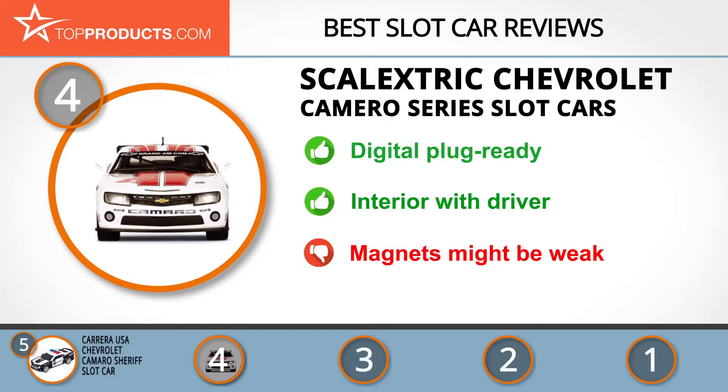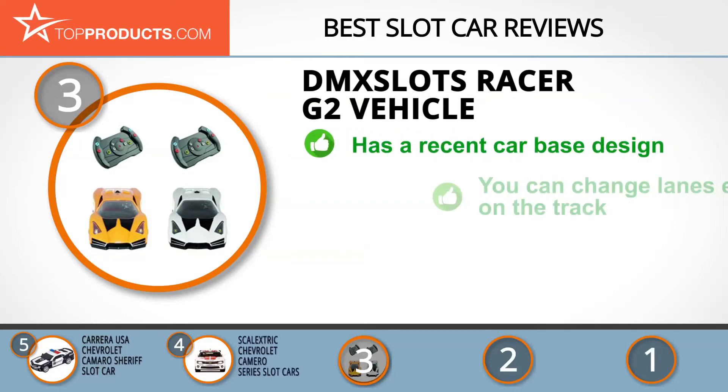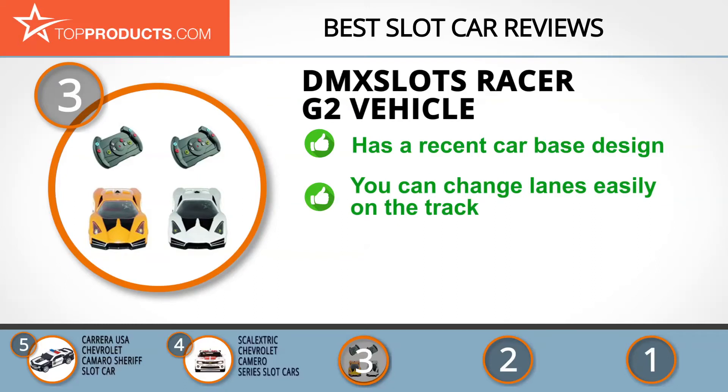The next product on our list was chosen because it is a great choice for people who are looking for a slot car with lots of bells and whistles. At number 3 we have the DMX Slots Racer G2 Vehicle. Dynamic Motions Express is continuously improving to provide a better slot car racing experience, taking pride in the revolutionary new concepts adapted for slot car racing. The DMX Slots Racer G2 gives the player a totally new experience in toy car racing, using one of the most recent car-based designs to improve performance.